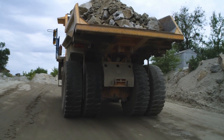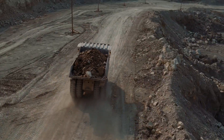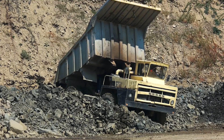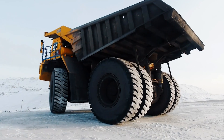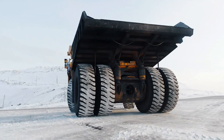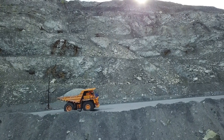The Belaz 75710 isn't just the heaviest truck in the world — it's a bold statement of how far human ingenuity can go. With its record-breaking feats and a future-focused design, it's not just a machine. It's a legacy of engineering excellence, and this legacy is only just beginning.